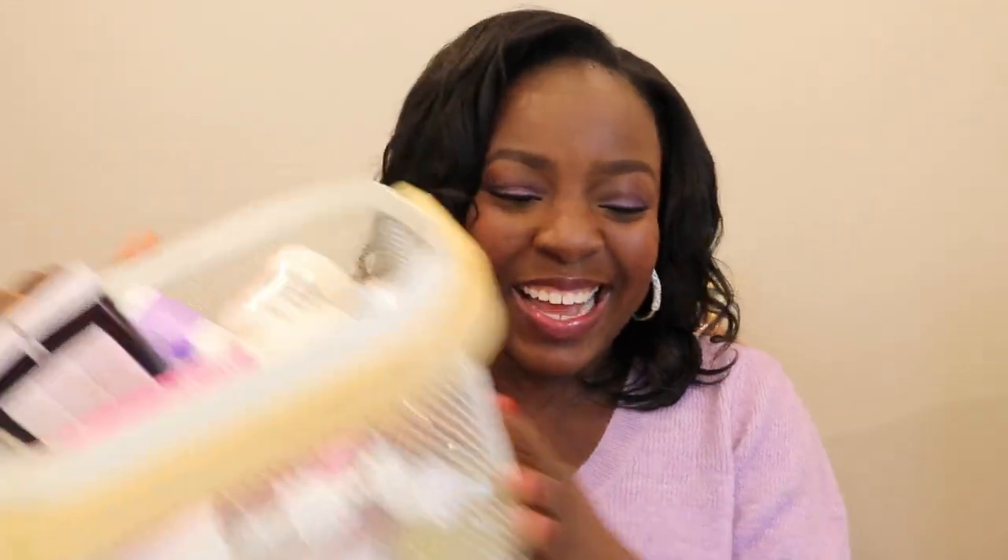Hey family, it's your girl Evelyn and I am back with another video. Today I have a big old bucket of empties. The reason I like empties videos is because it really lets me know what products people are actually using, what they're actually repurchasing, maybe I missed the initial haul, maybe they didn't do a haul — all that kind of stuff.